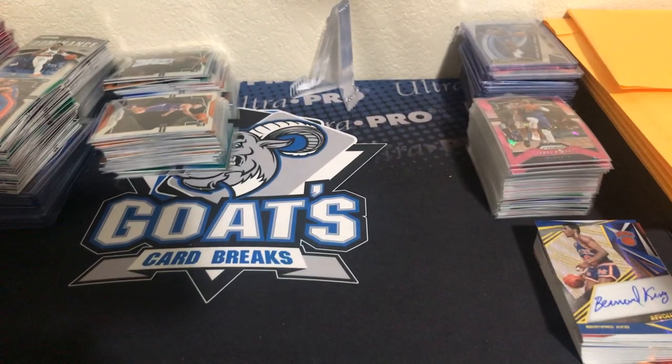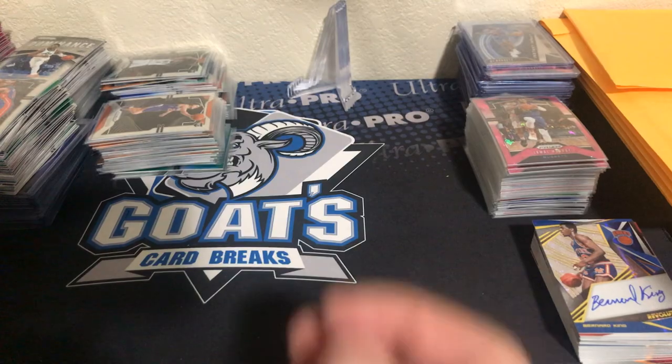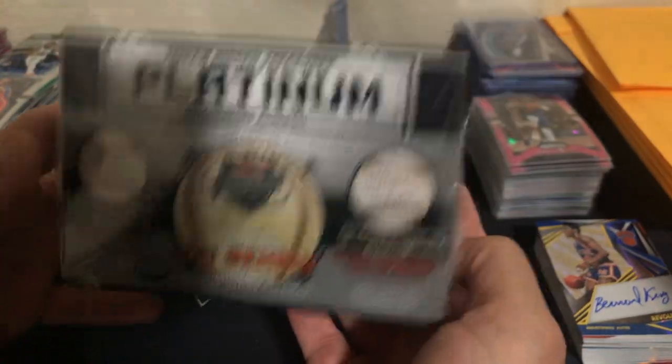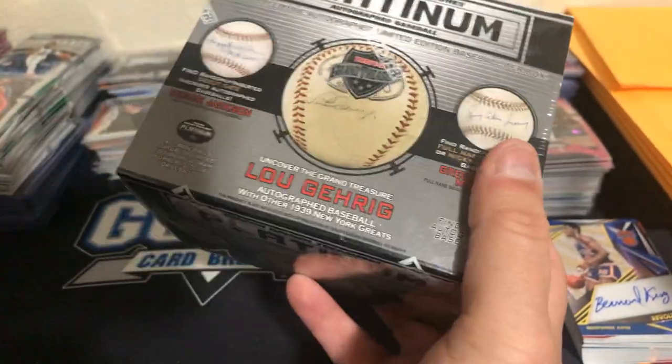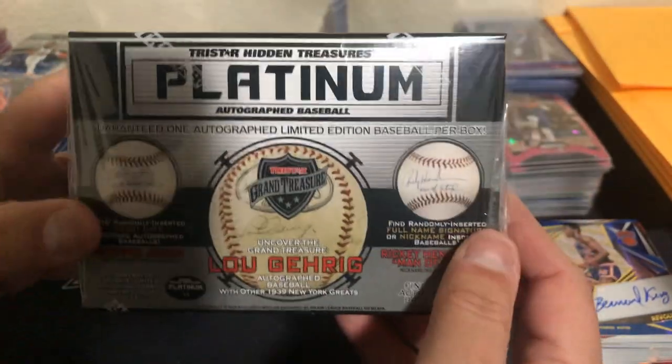I also want to throw out real quick — we have an exciting new deal. We're going to do some more memorabilia. We did some mem before and it went off great with the autograph jerseys and the autograph mini helmets — those were amazing. You guys remember the autograph platinum series from TriStar, the mini helmets? Well, these are the baseballs. We have four of them, going to do one at a time, division break, only $20 a division. Random division is going to be awesome.